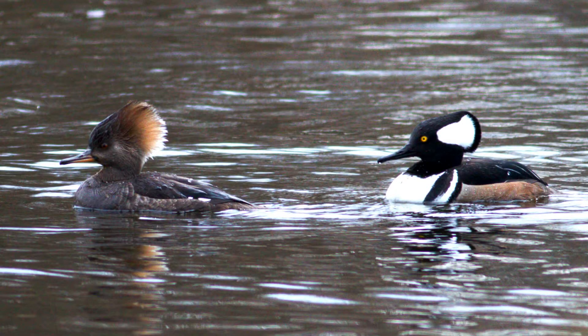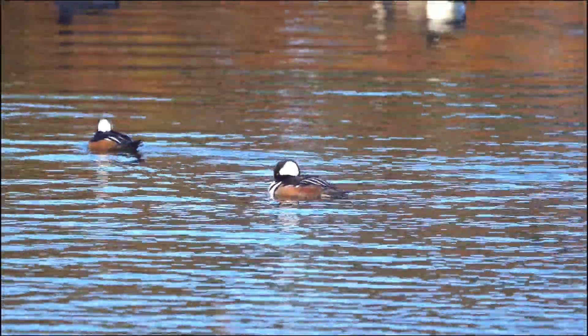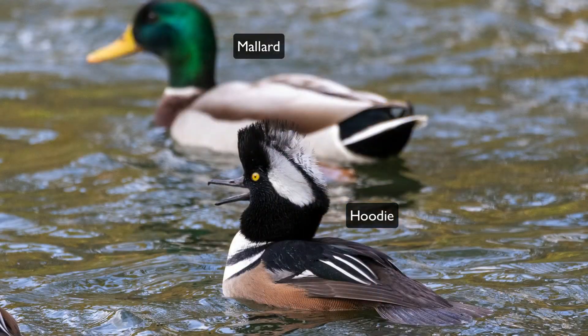Hooded mergansers, or hoodies for short, are small, beautifully colored ducks found in inlets and ponds across the eastern and central United States and Canada, in both fresh and salt water. These are the smallest of the three species of mergansers found in North America, similar in size to a bufflehead.